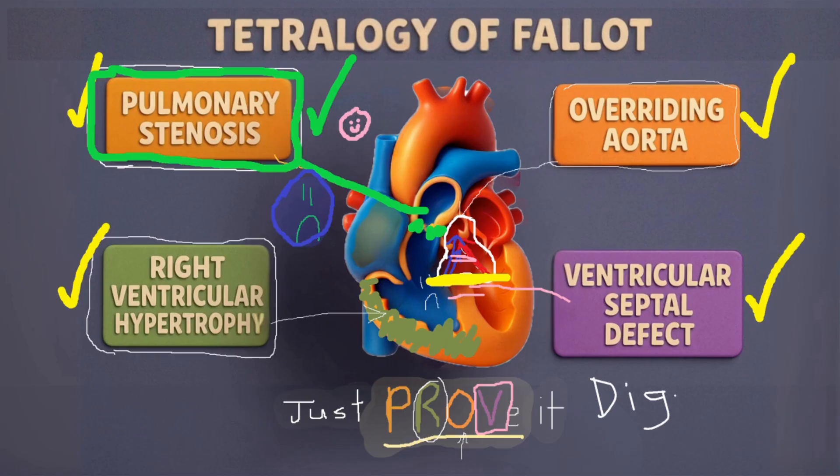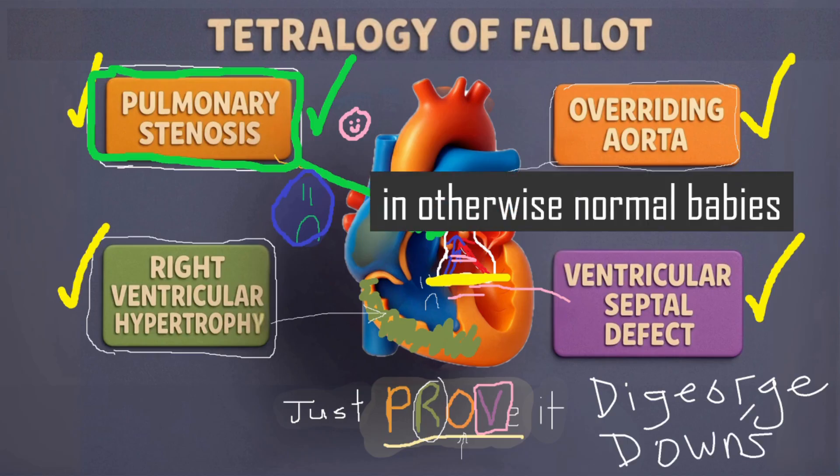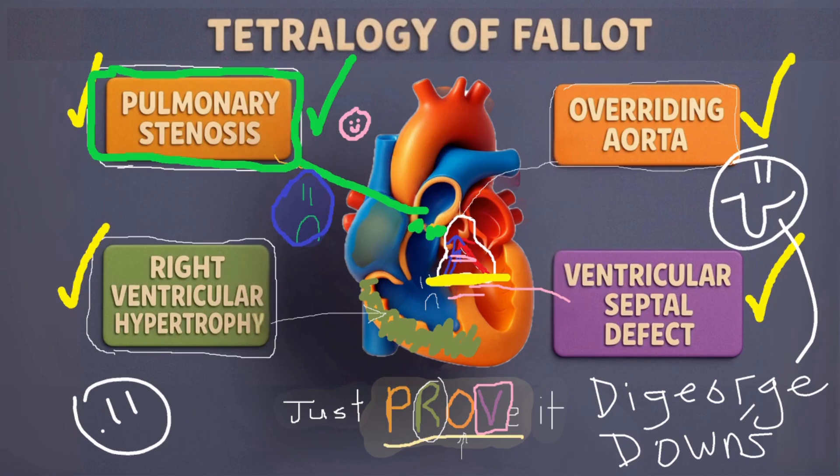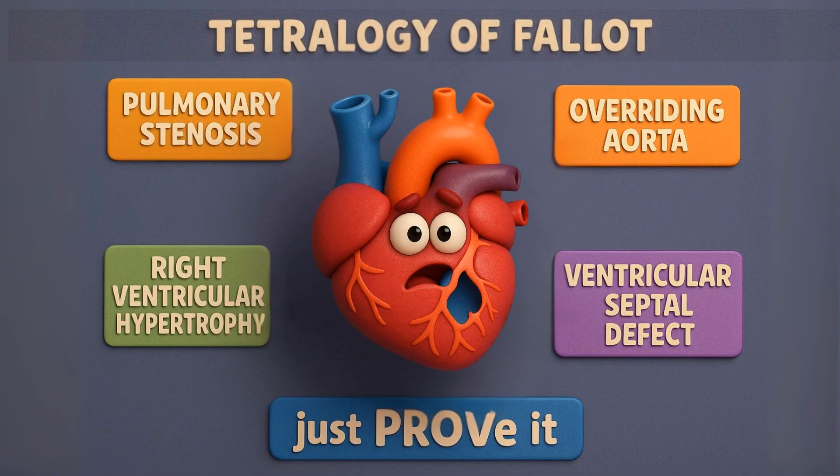Tetralogy of Fallot can occur in kids with DiGeorge syndrome or Down syndrome, but it also can occur in totally healthy babies. And the best part — thanks to surgery, over 90% of kids with Tetralogy of Fallot can grow up to live full, active lives. That's it for Tetralogy of Fallot. Take care.